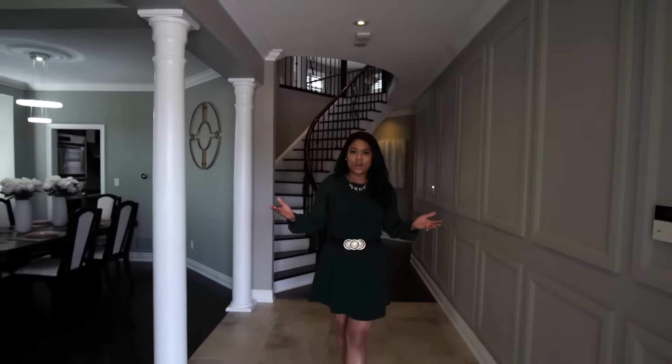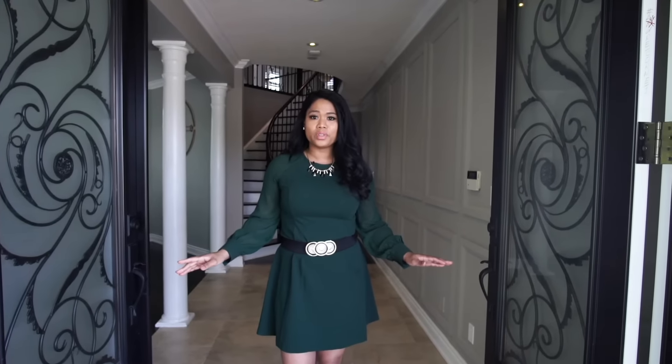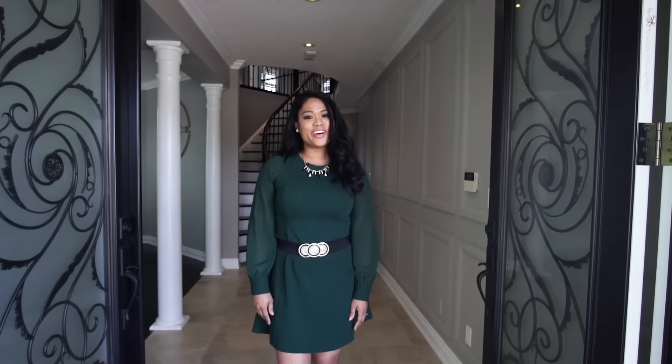This beautiful estate with over 5,000 square feet of living space is just breathtaking. Introducing to you 227 Cardinals Drive West in Brooklyn. Follow me.